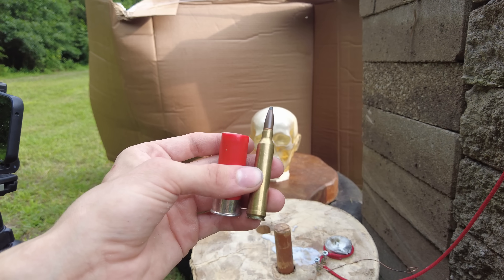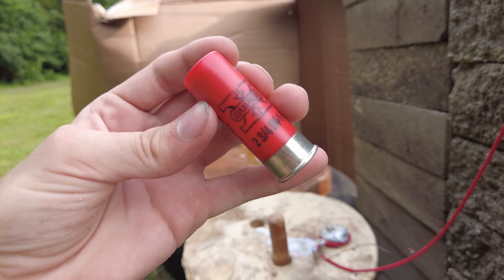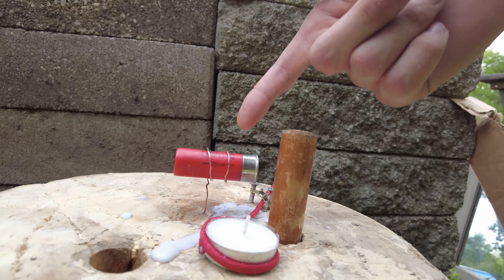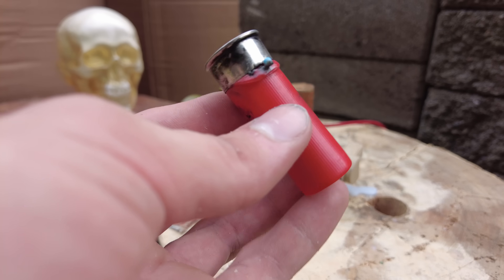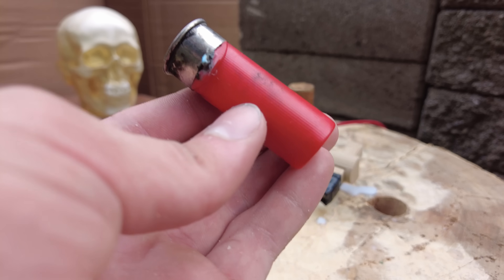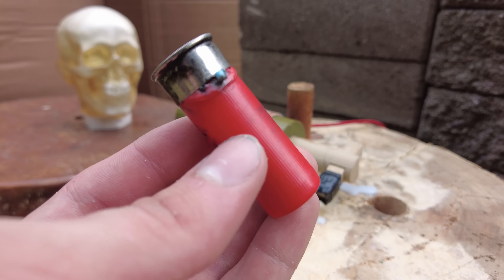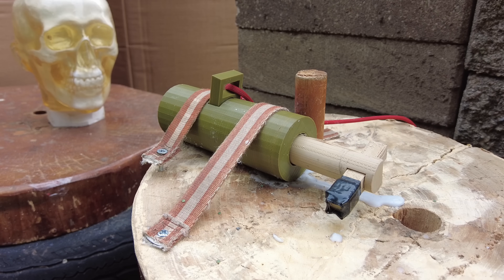I'm really curious as to what these will do, and this honestly terrifies me, so let's start with the 12 gauge shotgun shell. I'm pretty sure you've never seen a sawed-off shotgun this sawed-off before. All that did was melt the plastic and ignite a little bit of the nitrocellulose, and that's probably what's going to happen most of the time if these are thrown into a fire.